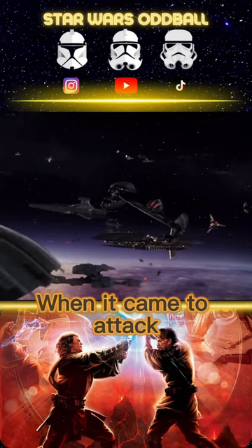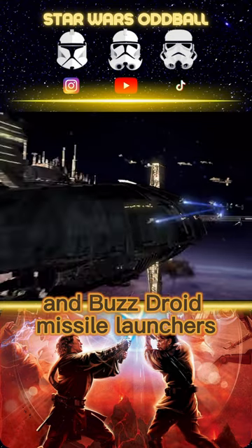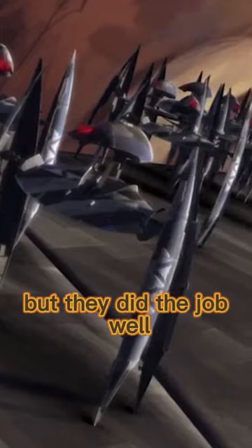When it came to attack, they were armed with twin blaster cannons, two energy torpedo launchers, and buzz droid missile launchers. Vulture Droids weren't the smartest, but they did the job well, and it showed.